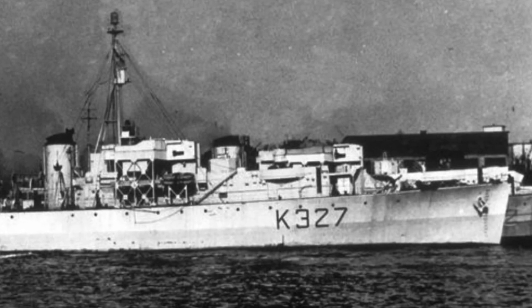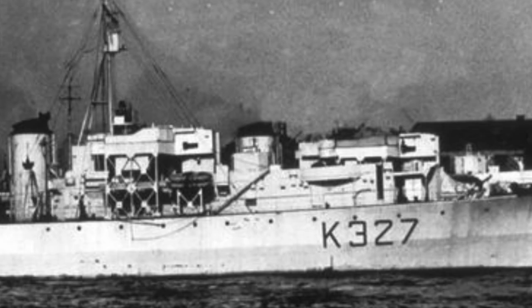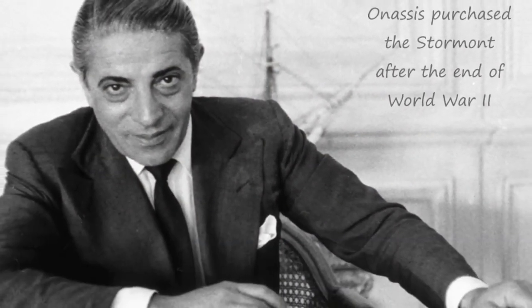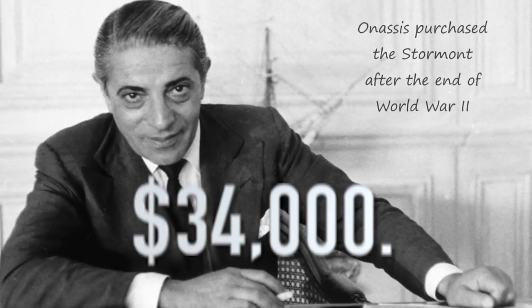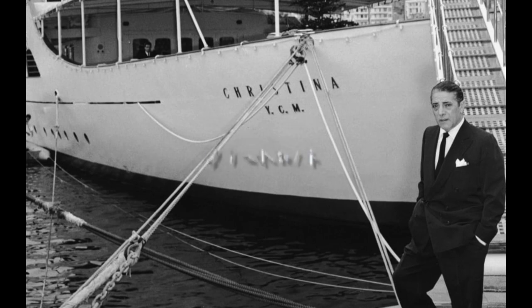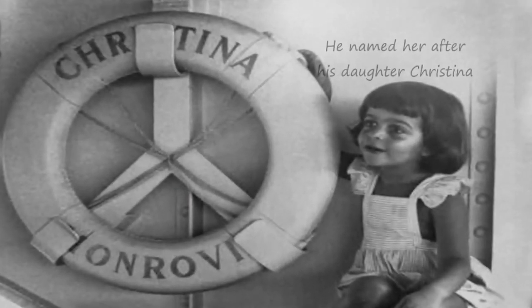After the war, like many of these ships, the Stormont was laid up and scheduled to go to the scrapper. But in 1954, this Greek ship owner came along and offered the Canadian government $34,000 for the Stormont, and they sold it. He spent $4 million on the conversion into a luxury yacht, and the rest is history.